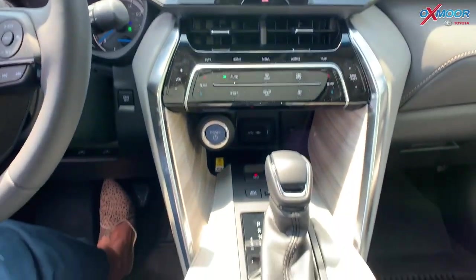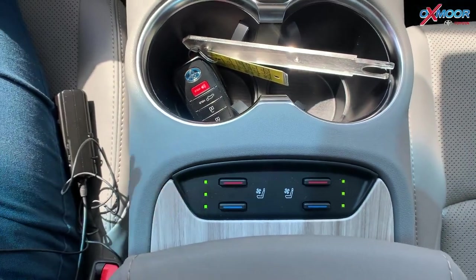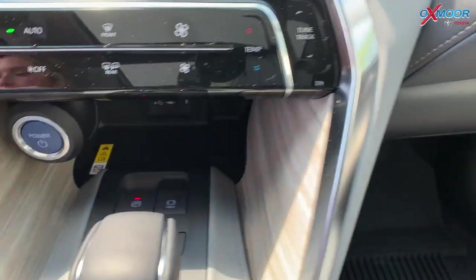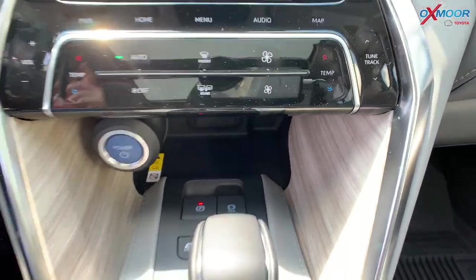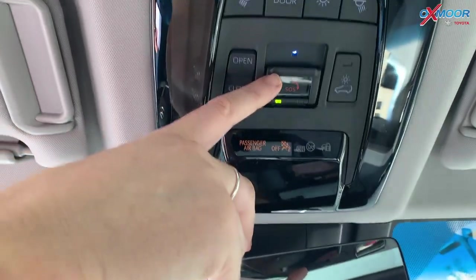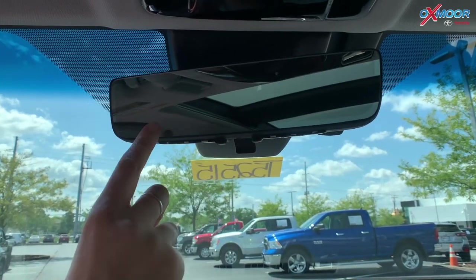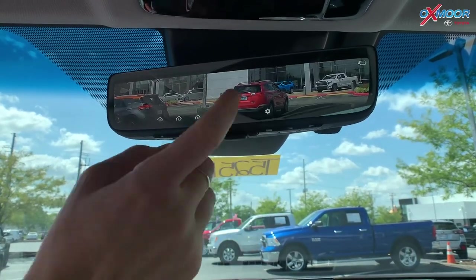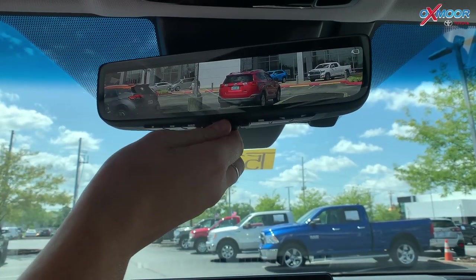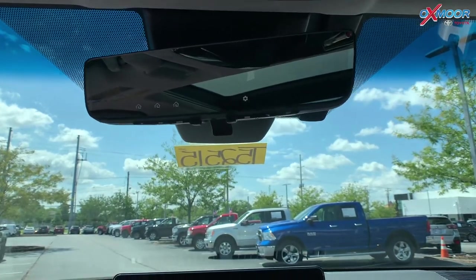You are going to have heated and cooled seating for both the passenger and the driver. You are also going to have a wireless charger. Looking up here, you'll have an SOS button. For your rearview mirror, this is your normal one, but you can turn it and switch to the digital view as well — that's a great option for those who like it.